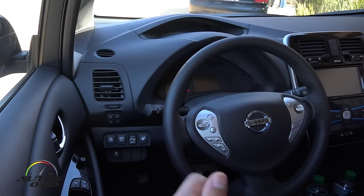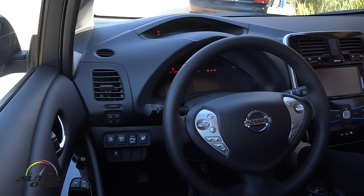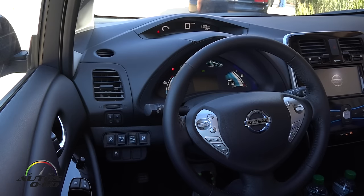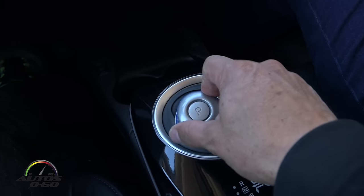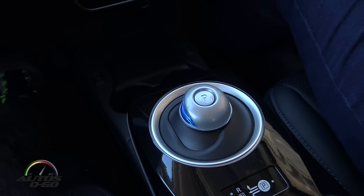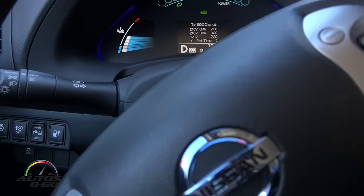So let's go for a little drive. Obviously being in an electric car, it's pretty cool. It's pretty quiet. So again the knob — there's one gear here. And you'll notice there's instant torque.